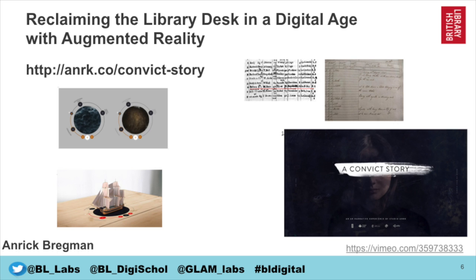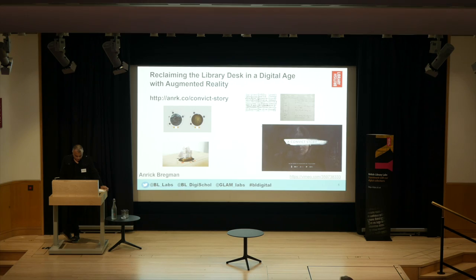The next project is Reclaiming the Library Desk in the Digital Age with Augmented Reality by Anne-Rick Bregman. This is a prototype of an augmented reality story of a journey of a female convict sent to Australia using aggregated data from the British Library and elsewhere. The narrative is non-fiction, developed through data from the British Library's newspaper archive and digitized East India Office ships' logs, with links to resources such as Trove, the Old Bailey Online and the Digital Panopticon to show how a narrative of a single life can be traced across thousands of miles.